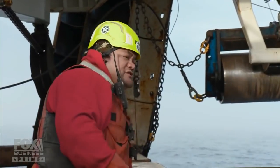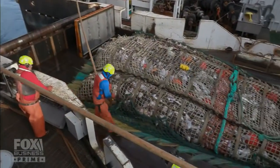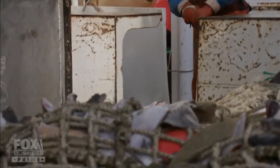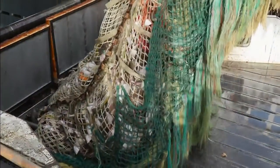The haul comes in at 14 tons — not a terrible catch, but not the 90 tons they need to fill the boat. It's a good enough start to keep fishing in this area, and they line up to make another tow. Not a great tow, but it could be worse.